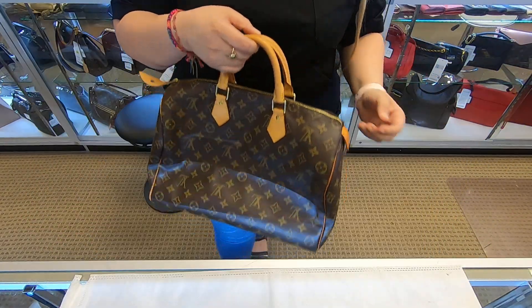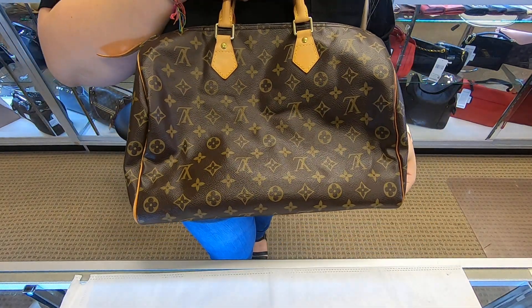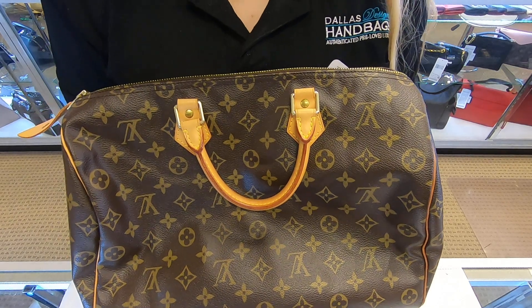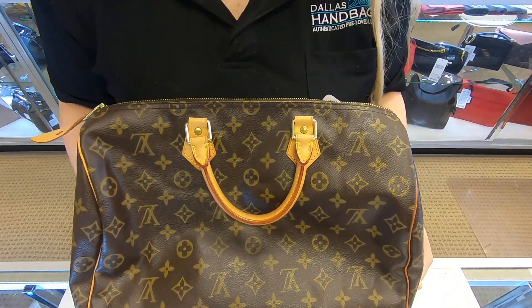If you're more into big bags, you can fit a lot of stuff inside. You can find this item on our website at dolldesignerhandbags.com. That's it for today's video — thanks for watching.